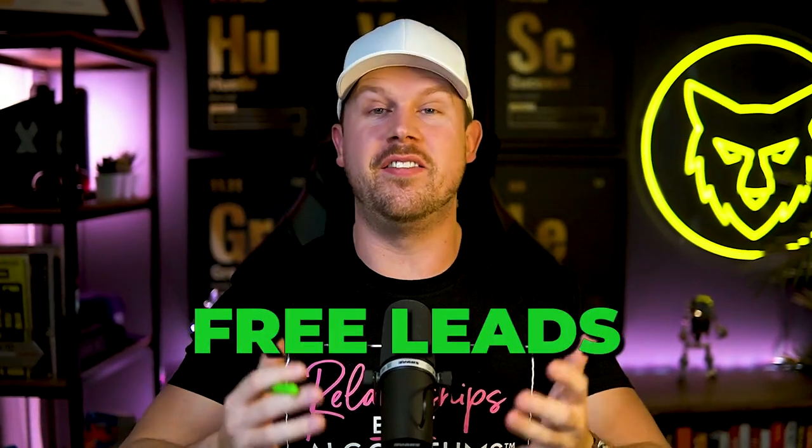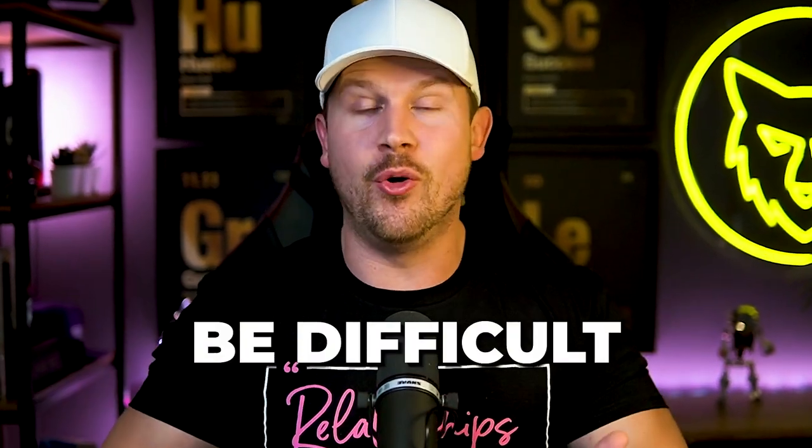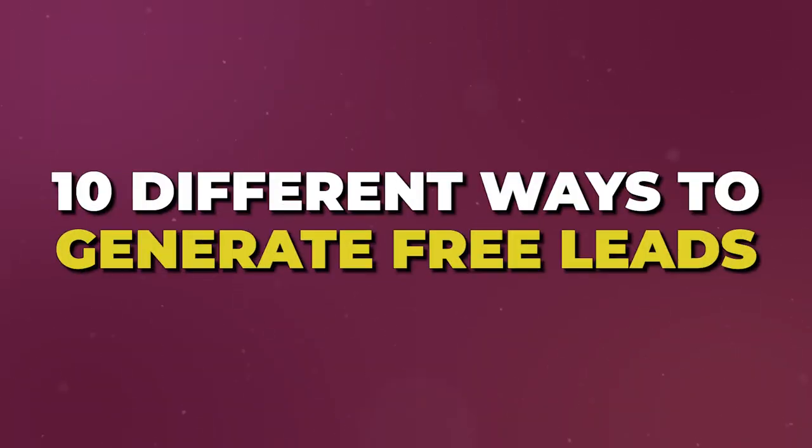These are the 10 best ways to get free leads this year as a realtor. I understand from back when I was a new agent myself, when I had absolutely no money, that it can be difficult to be paying for lead generation, coaching, and all these things when you don't even have any money. So what I'm going to do is break down 10 different ways that I've personally generated free leads as an agent, or ones that have helped the agents in my organization at eXp generate leads as well.